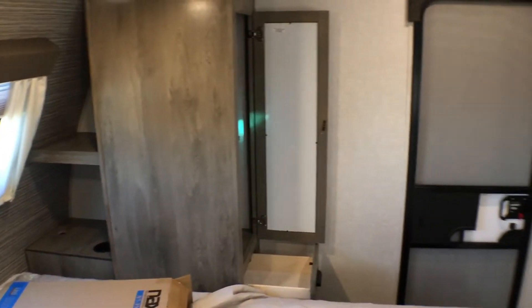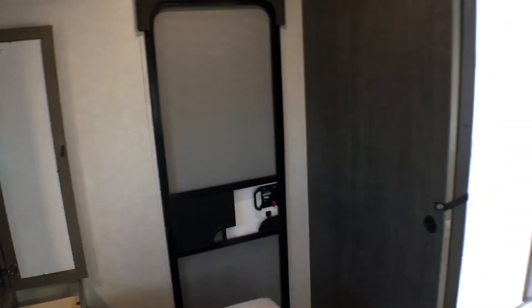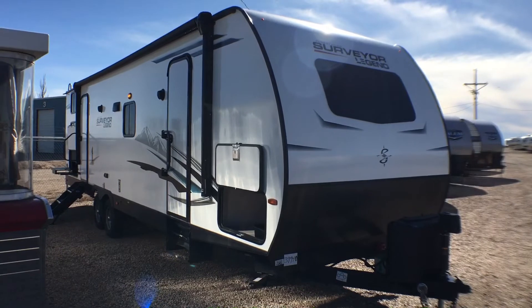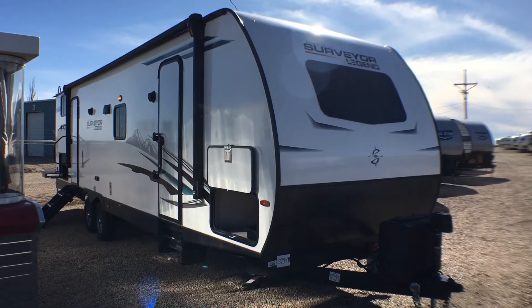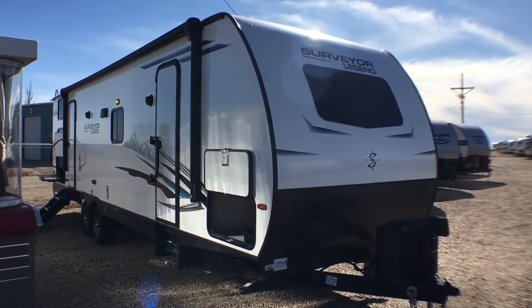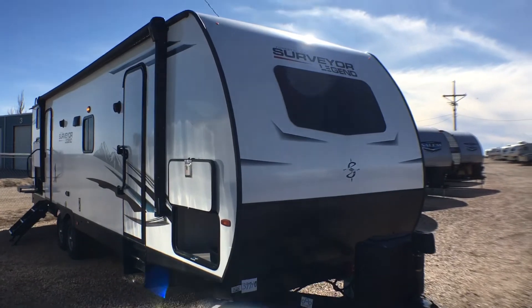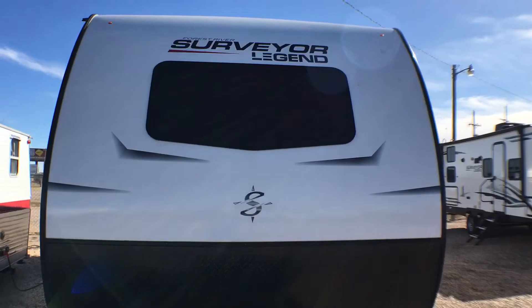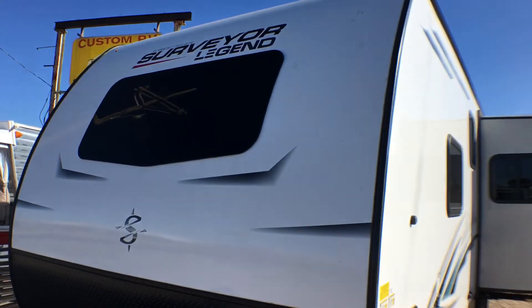That wraps up the interior of the 296 QBLE by the Forest River Surveyor division. Let's go ahead and jump to the outside. We're on the outside of this 2021 and a half Forest River Surveyor Model 296 QBLE. You can see the nice fiberglass front with an integrated automotive-grade windshield on the front.